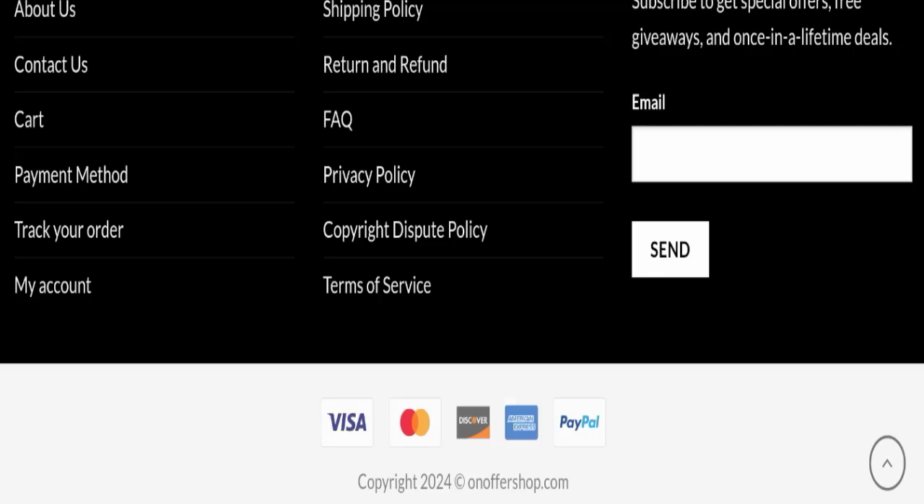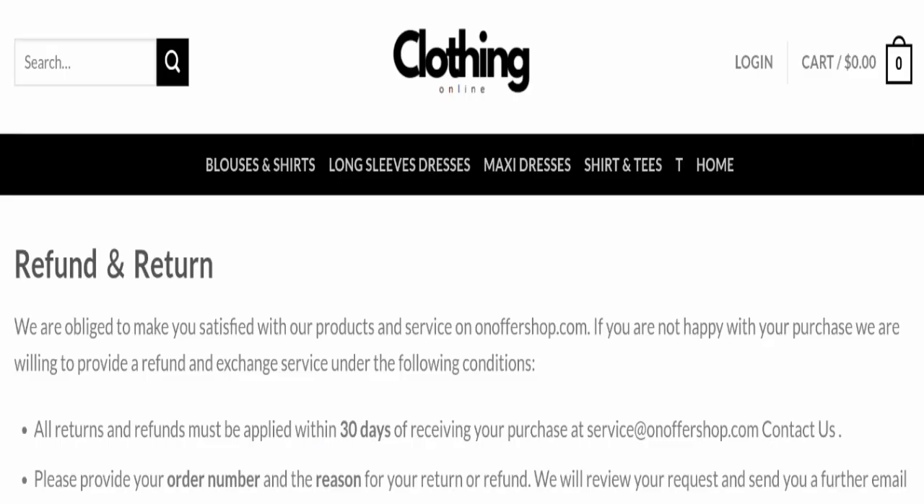Next, we will check the return and refund policy. You have a total of 30 days to apply for a return or refund. After 30 days, you will not be eligible for it.